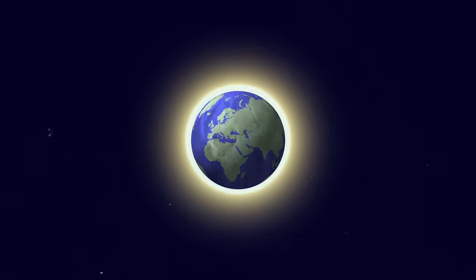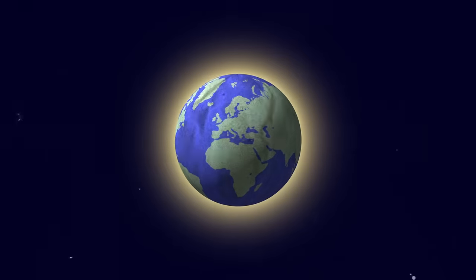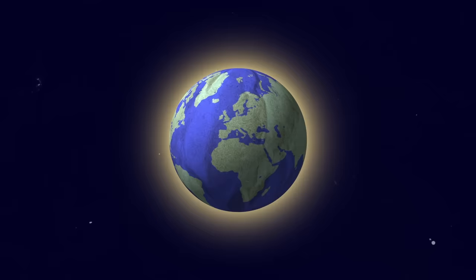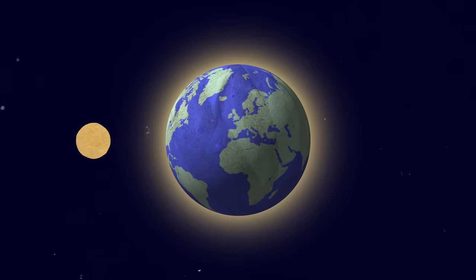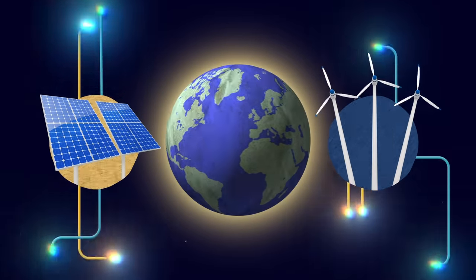Tackling climate change is a global and urgent imperative. Developers all across the world are racing to install new solar and wind technologies for renewable energy. But where is that energy going to be stored?